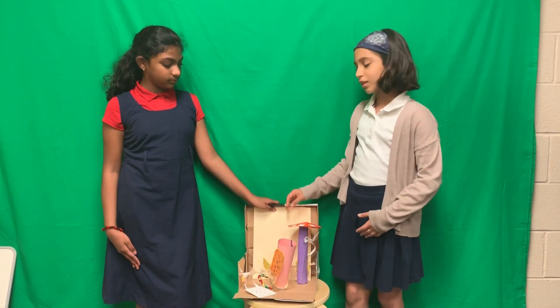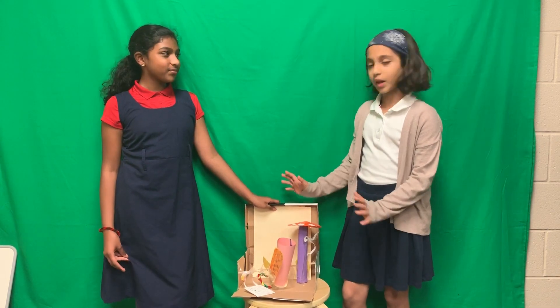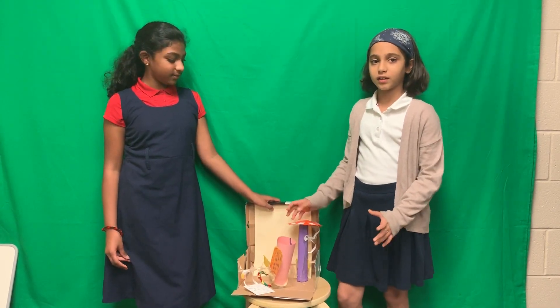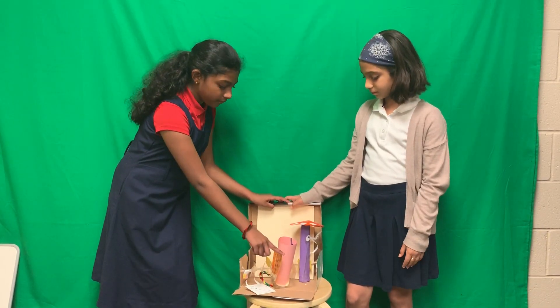We also have an attached umbrella. It is solar powered and has a camera. When it rains, it goes up. And when it's sunny, it folds back. There's even a little bucket to hold water bottles and phones.